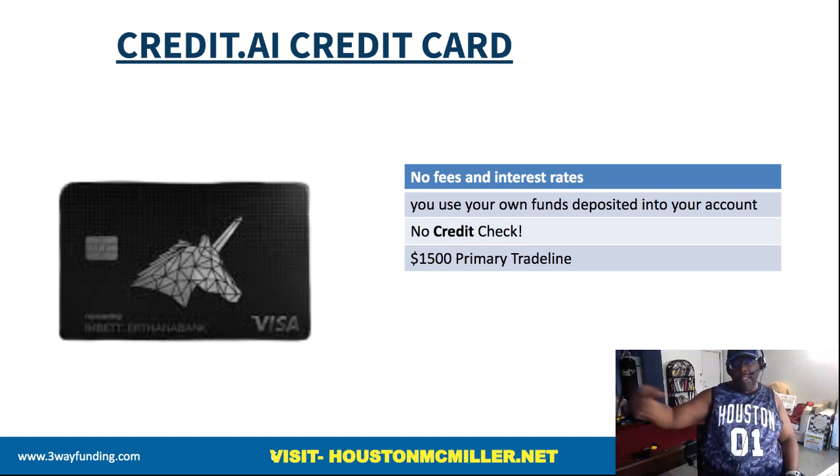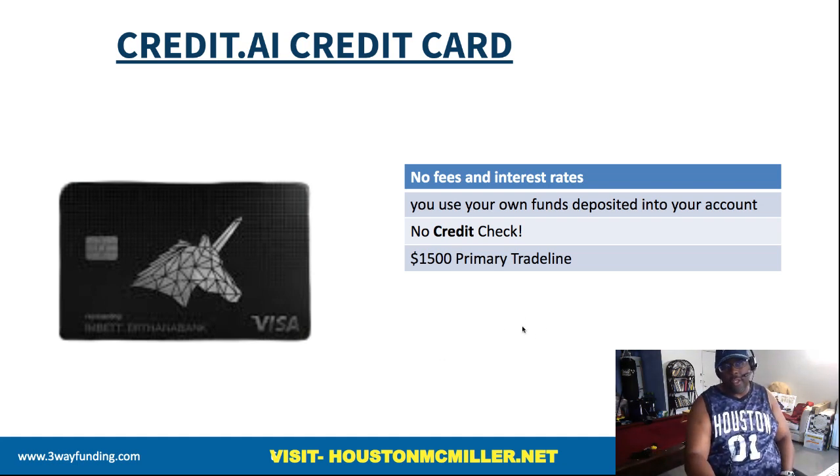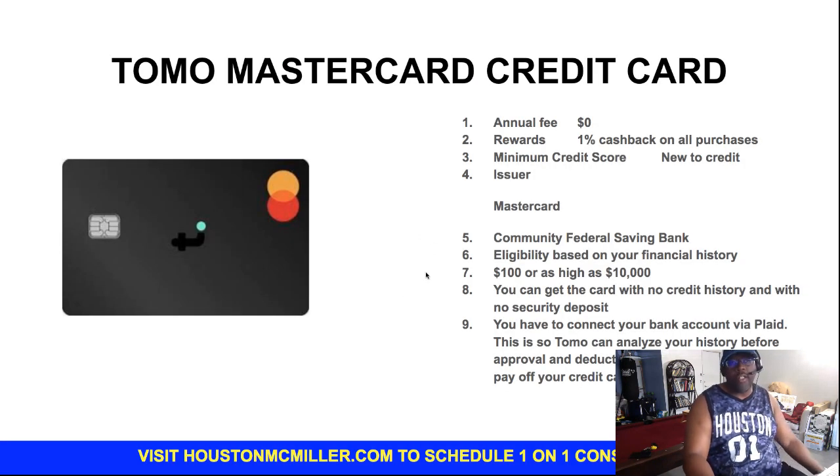If you're using the Credit Sesame debit card app and you have money coming into your checking account, you also want to apply for the Credit.ai card. The longer you show activity in your personal checking account, they will give you an unsecured Visa credit card with a credit limit of $1,500. Make sure again that if you want to boost your credit score and have the biggest impact, you only use 10% or less of that card. If you have to use 30%, it is what it is, but definitely try to keep it around 10%.